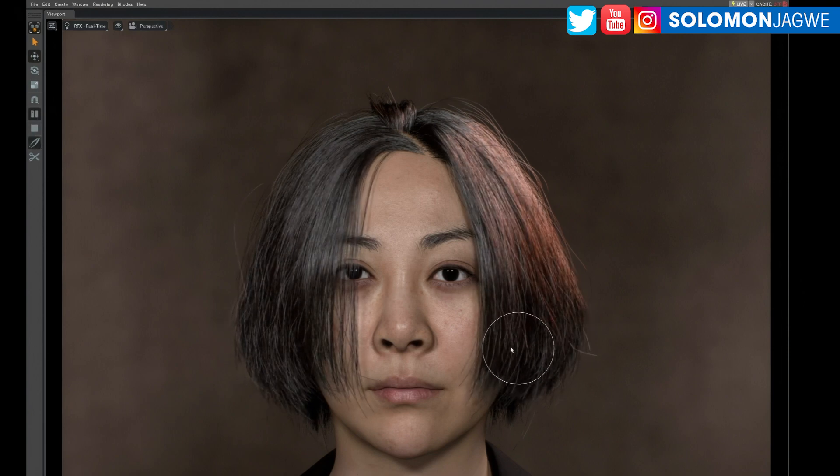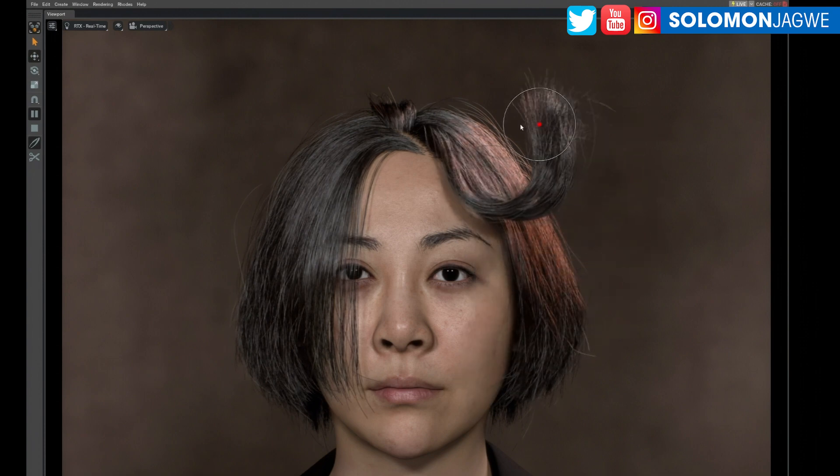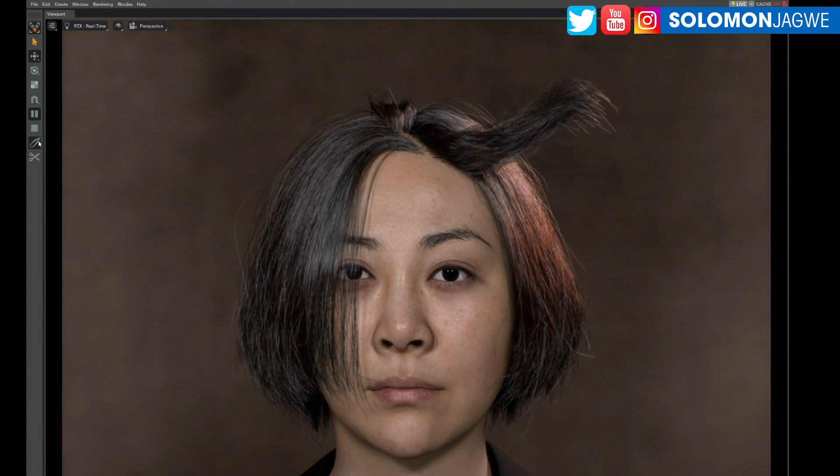With real-time hair — and it seems like it's AI time. AI is impacting every aspect of our art world. Hair is one of those things that are so difficult to simulate.